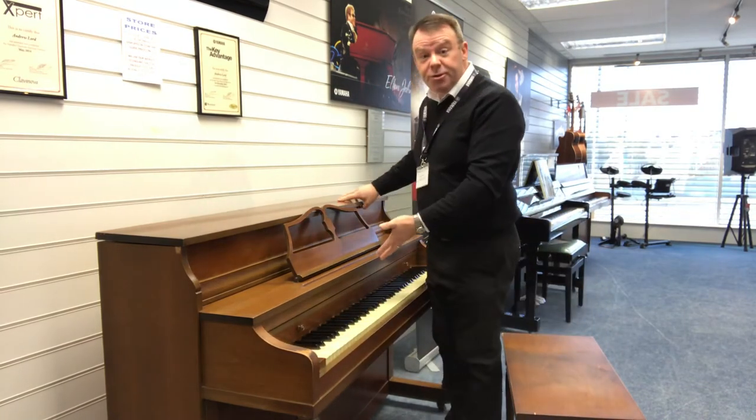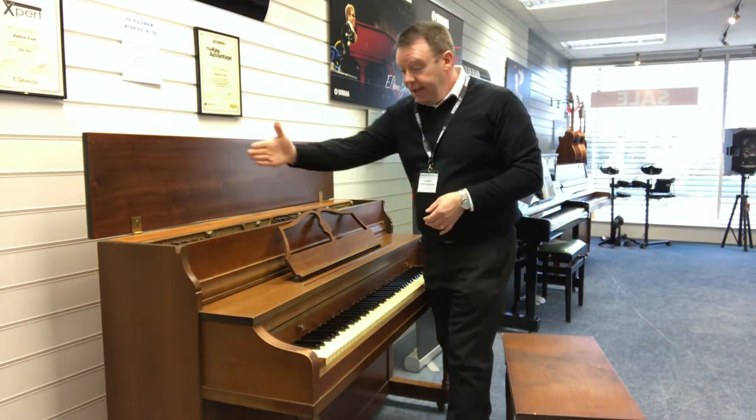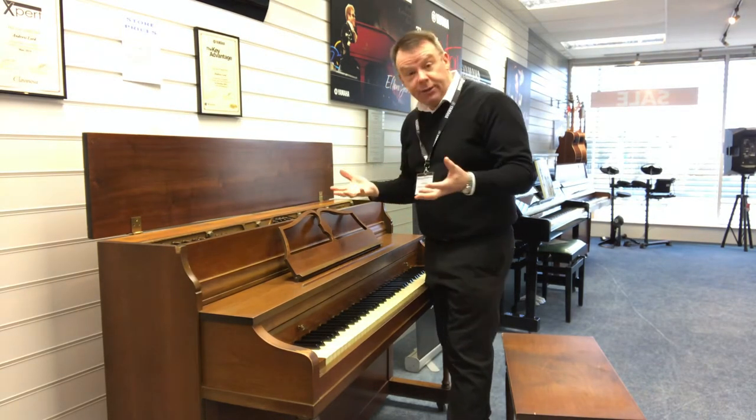The front doesn't come off this piano as I usually do with my demonstrations. It has a nice one-piece lid. It is over-strung and under-dampered and has been tuned obviously throughout its life.